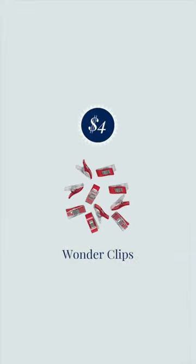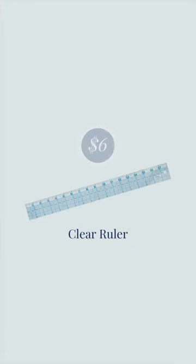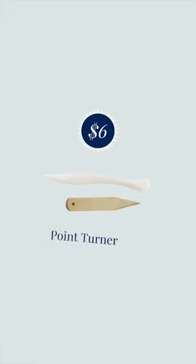Next up are wonder clips. Next up we have a flexible clear ruler. Next up is a press cloth. And the last item on our list is a point turner.